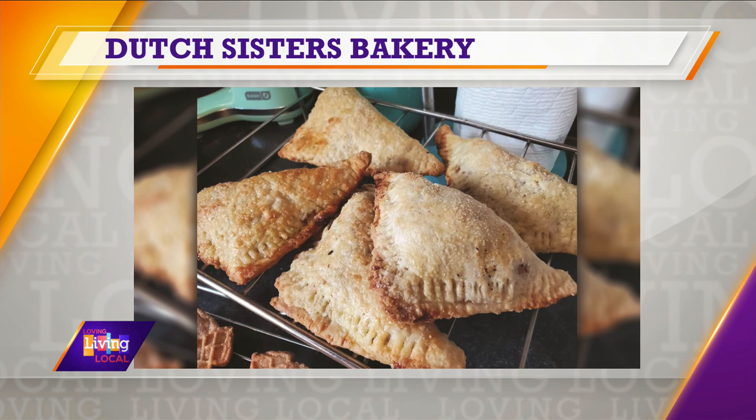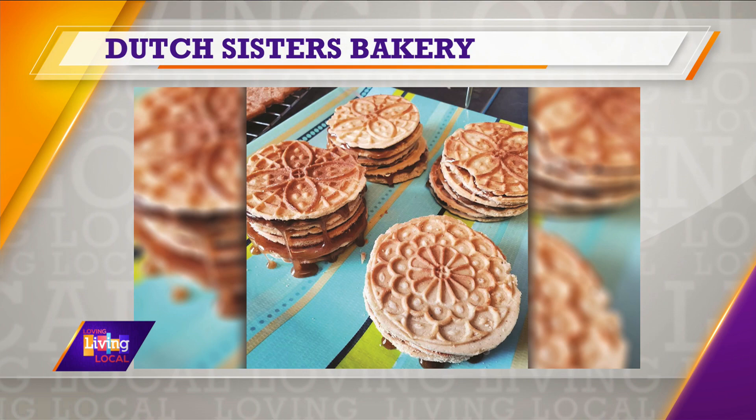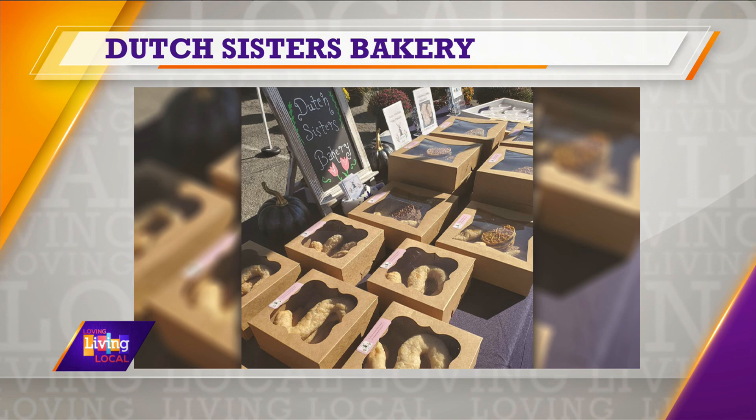So where can people find you and maybe order your delicious treats? You can reach us on Facebook — just send us a message and we set up local pickup spots and locations. Are you still at the Farmer's Market? We've been asked to come back. Right now we're not, but we're going to do some pop-up markets around the QC Maker markets. We can always be reached on Facebook through Messenger for orders.